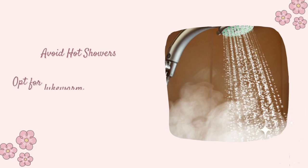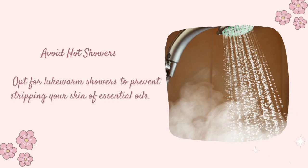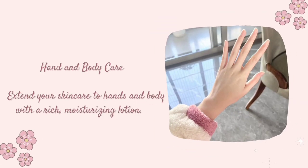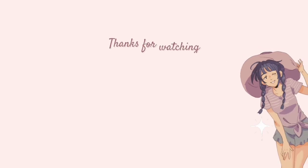Avoid hot showers — opt for lukewarm showers to prevent stripping your skin of essential oils. Hand and Body Care: Extend your skincare to hands and body with a rich, moisturizing lotion.